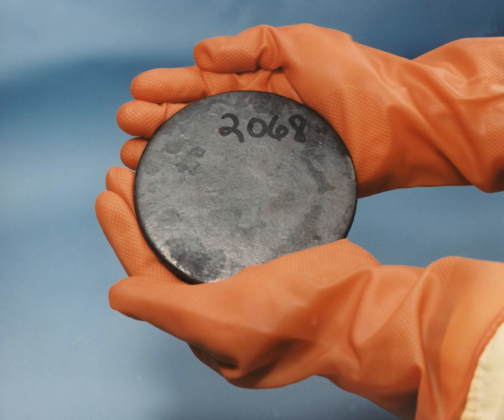In addition to the separative work units provided by an enrichment facility, the other important parameter to be considered is the mass of natural uranium needed to yield a desired mass of enriched uranium. As with the number of SWUs, the amount of feed material required will also depend on the level of enrichment desired and upon the amount of 235U that ends up in the depleted uranium. Unlike the number of SWUs required during enrichment, which increases with decreasing levels of 235U in the depleted stream, the amount of feed needed will decrease with decreasing levels of 235U that end up in the tails.